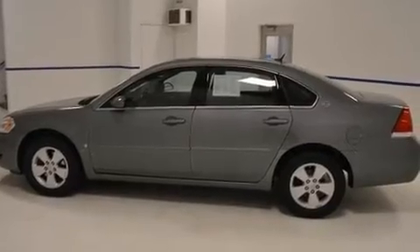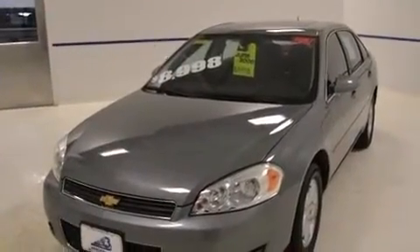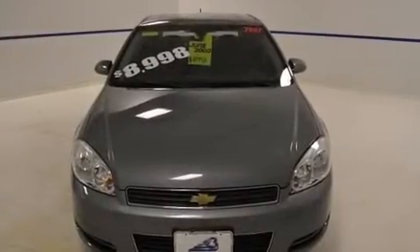Top features include air conditioning, front and rear reading lights, a tachometer, variably intermittent wipers, fully automatic headlights, remote keyless entry, and power windows.